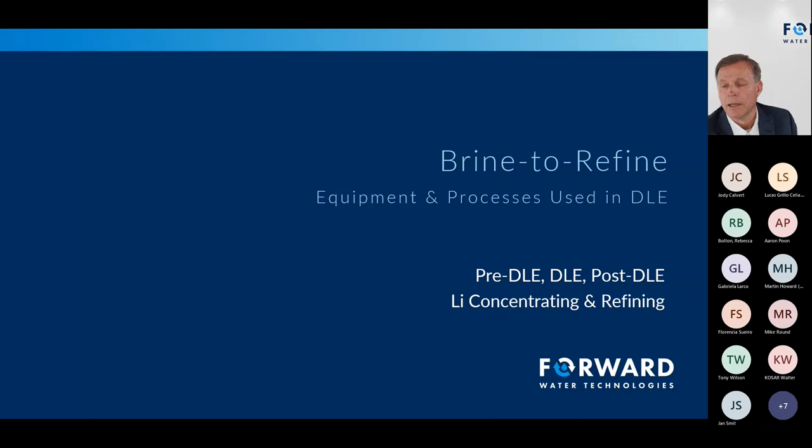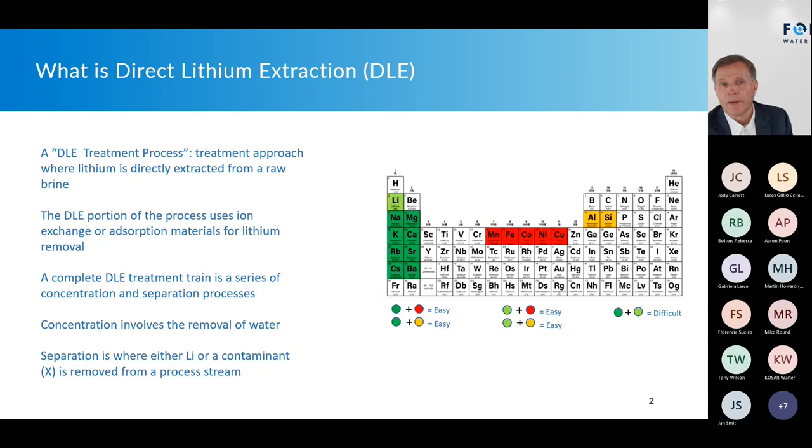Today's topic is 'Brine to Refine' — equipment and processes used in DLE. When talking about DLE, there is a pre-DLE, a DLE, and a post-DLE. DLE, of course, is an acronym for direct lithium extraction. It's important to get everyone on the same page: a DLE treatment process is a complete treatment train — the approach where we take lithium and directly extract it to produce a product. The DLE portion specifically uses ion exchange or absorption materials to reach into the bulk fluid and pull out or absorb the lithium.